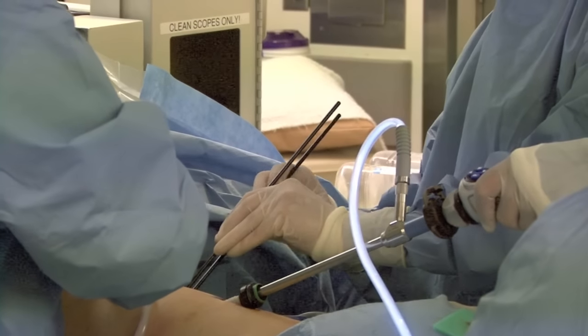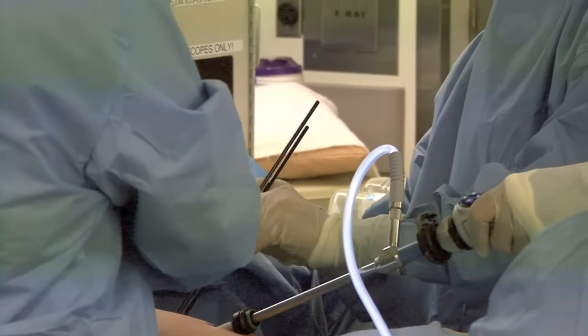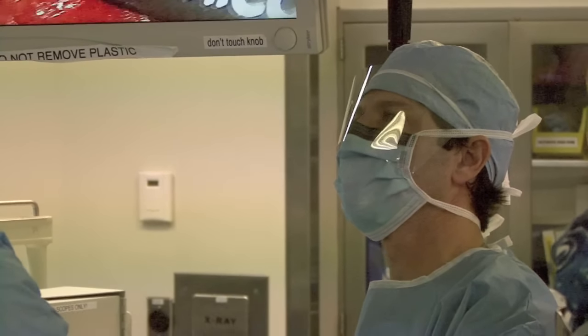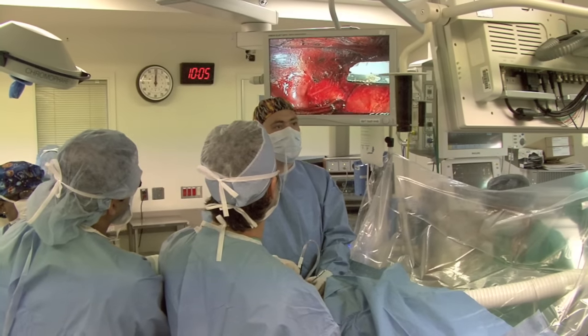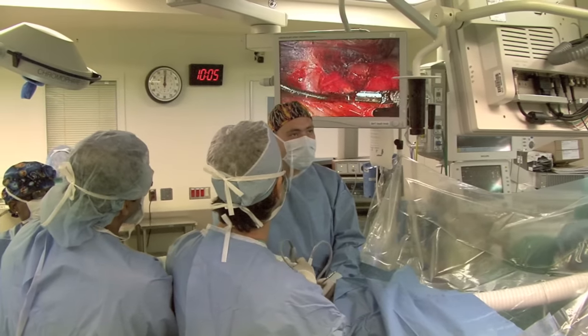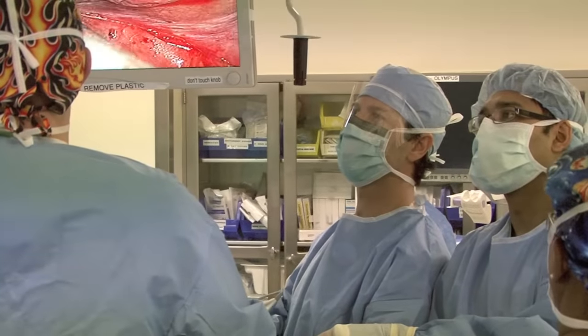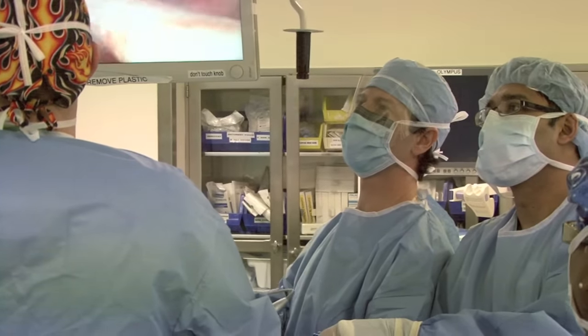If we need to do a biopsy first, we can do that and at the same time go ahead and perform the curative surgery — very often a lobectomy in that setting. The patient doesn't have to go through multiple procedures, and if they didn't need surgery in the end, they didn't have to endure a large surgery they didn't actually require. This gives us a lot of diagnostic ability as well as therapeutic ability, and we're able to take care of everything all in one setting.